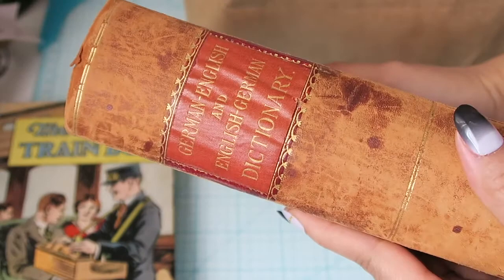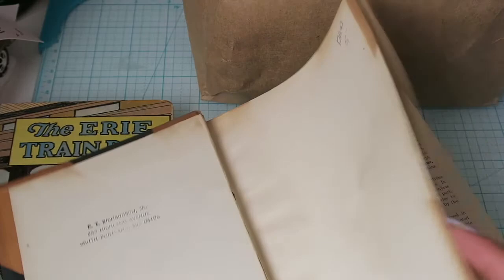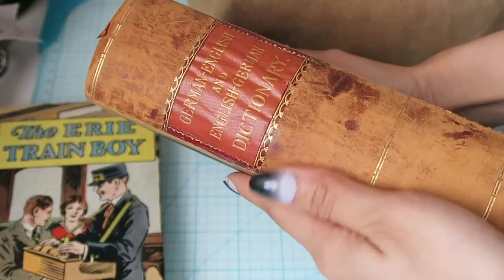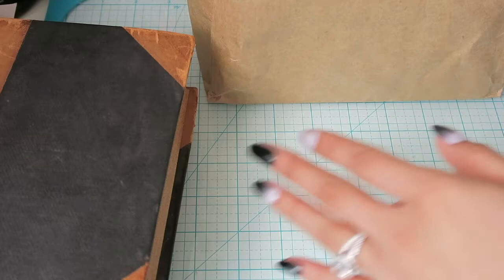Then I've got this gigantic German-to-English and English-to-German dictionary — it is gorgeous and super thick. It was five dollars as well. It says 1892 in here, so I'm assuming that's the date. I just thought it was really cool; the font is really nice. I don't know if I would gut this out or not, but it was the leather spine that really made me buy it. It was only five dollars, which compared to Goodwill prices — yes, Goodwill can be expensive.